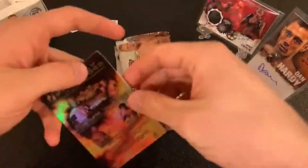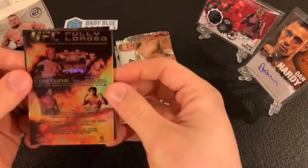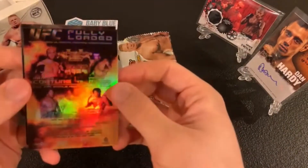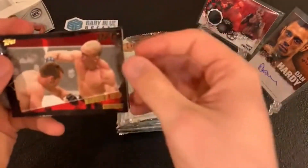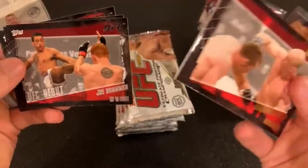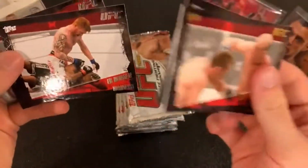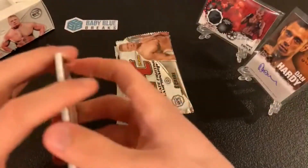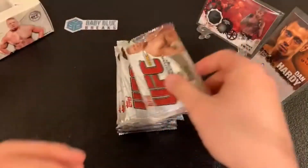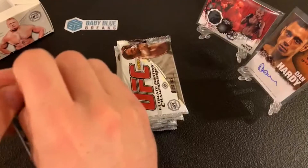Quinton Jackson, Johnny Hendricks, Rashad Evans — we got another very nice poster card, this is for UFC Fully Loaded: Randy Couture and Pedro Rizzo, Pat Miletich and Carlos Newton. I think Newton won that with the bulldog choke. Vanderlei Silva gold, Joe Brammer UFC debut, Ed Herman middleweight, Anthony Hardonk heavyweight.